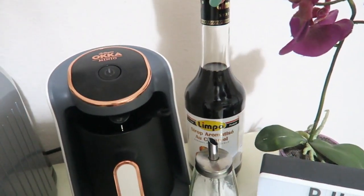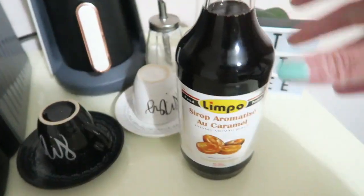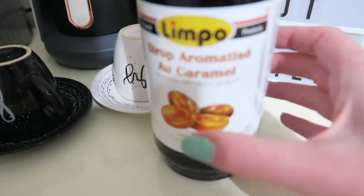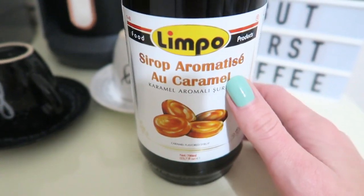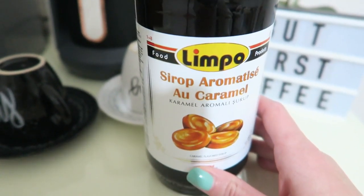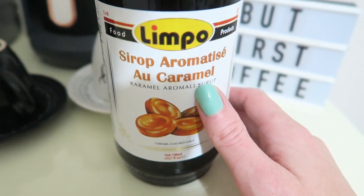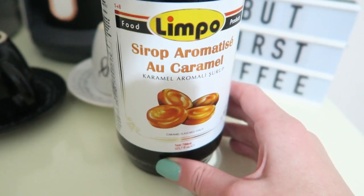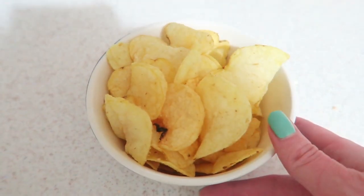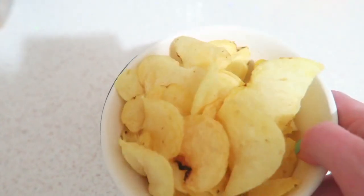For my evening drink I'm making some coffee. I found this caramel syrup in Marmaris — it's from the brand Limpo, which I'd never heard of, but a little supermarket sold it so I thought I'd try it. It's quite nice, although it's not too strong so you need to add quite a bit to really taste the caramel. For an evening snack I'm having some crisps — these are my favorite from the BIM supermarket, very affordable and I really like them.